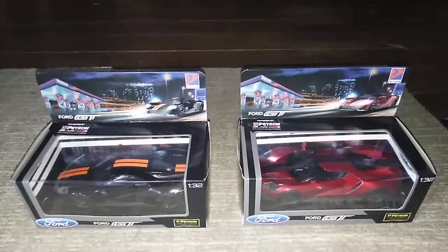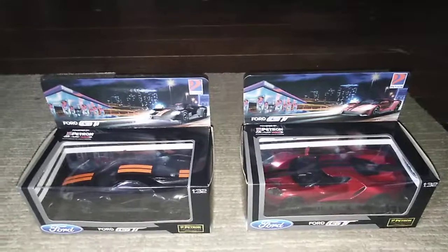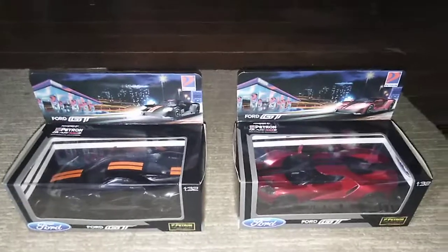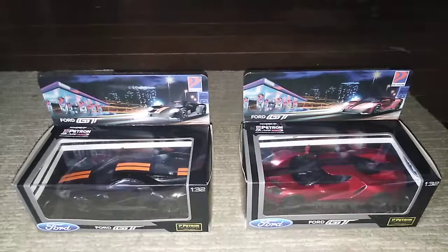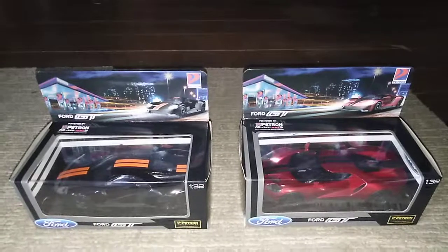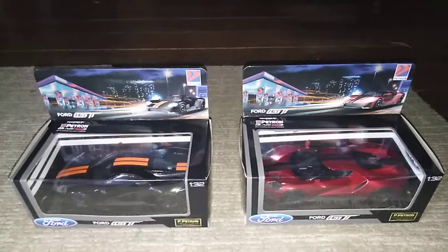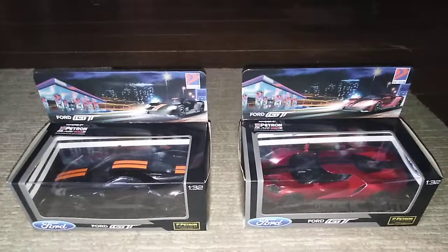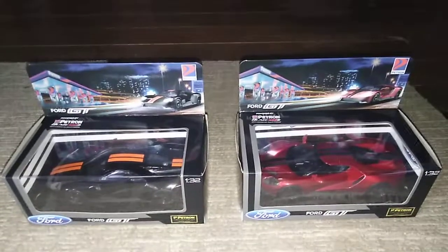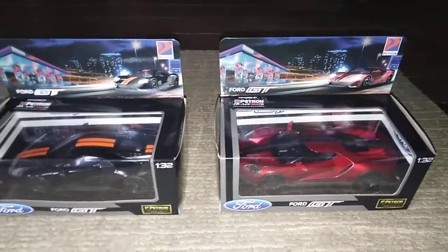You have to pay 250 pesos for each car, and before you can avail of it you have to load up with 500 pesos worth of gas. So we loaded up on 500, and then I requested if I could buy the other design — and they gave in to my request. Lo and behold, I now have the 2018 Petron designs of the Ford GT!